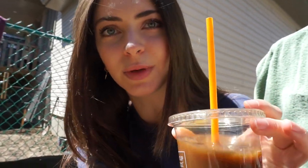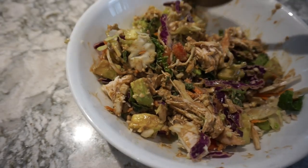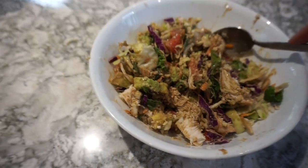My mom picked me up a coffee — it's just a cold brew and I added some of my own unsweetened almond milk. Here is my dinner: it's a salad with chicken, rice, cauliflower, cabbage, avocado, and I made a dressing with tahini and balsamic.